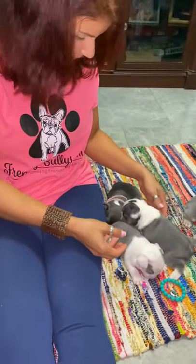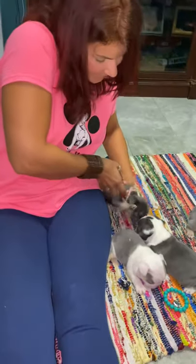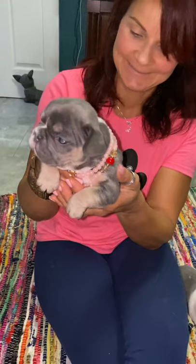Esta es Zoe — ella ya tiene dueño. She's a blue and tan. She's a cutie patootie. Y esa carga crema y chocolate también, porque el papá es un platinum que es lilac con crema, y también era tan — entonces esta carga el crema y el chocolate.